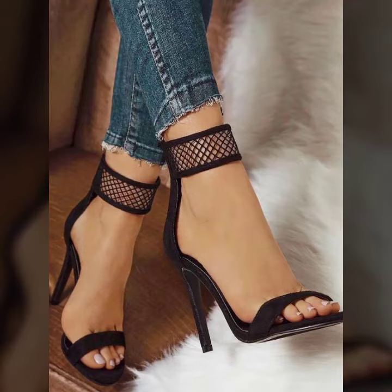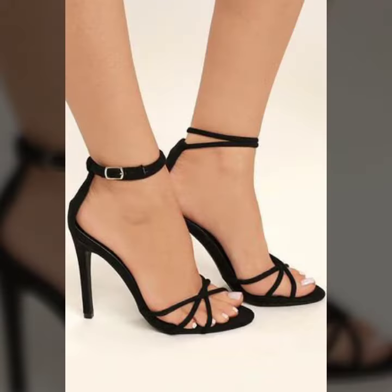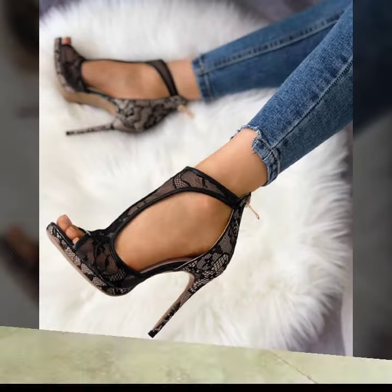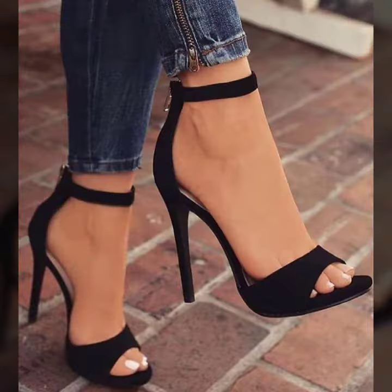Hello friends, welcome to my YouTube channel Fashion Spa. How are you? I hope you will be fine and doing well. Today I am going to share with you beautiful and stylish open toe high heels sandals. All designs are so gorgeous, trendy and fabulous, and I am showing you the western trending designs of 2022.